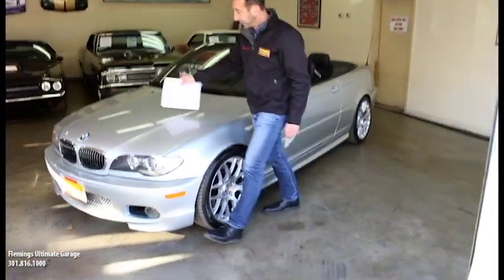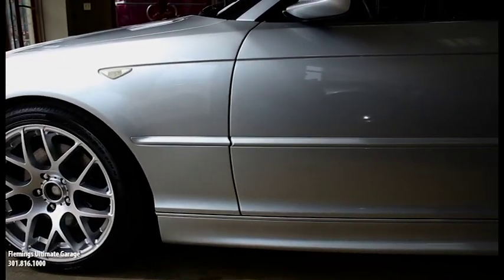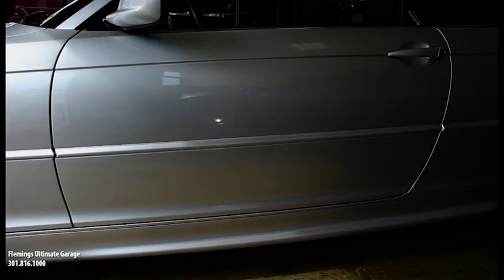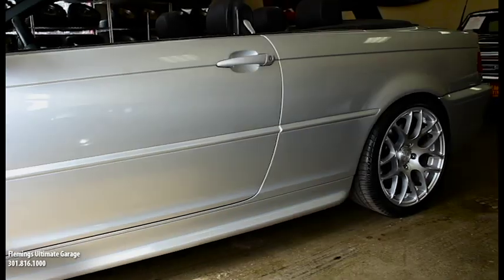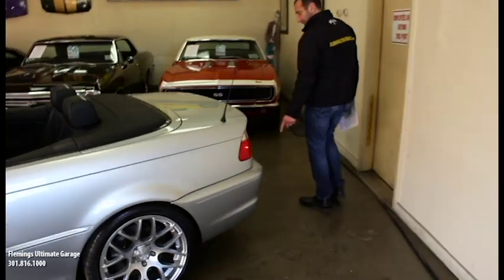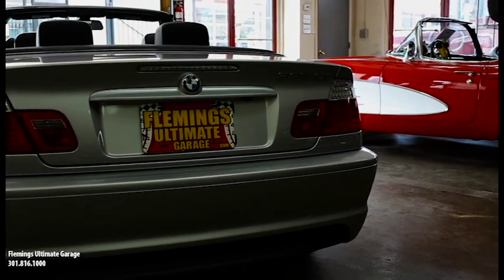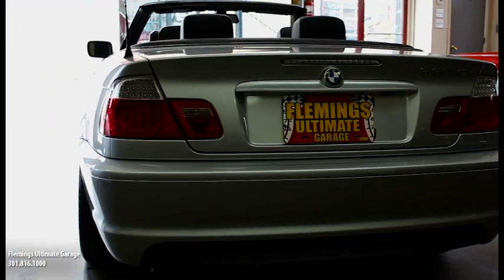Silver paint from the factory, still has a nice shine to it — looks great. As we keep walking around: four-wheel disc brakes with ABS, traction control. Got the exhaust system and things for a performance look. If you wanted to get a little M badge for the trunk lid, we could do that as well.